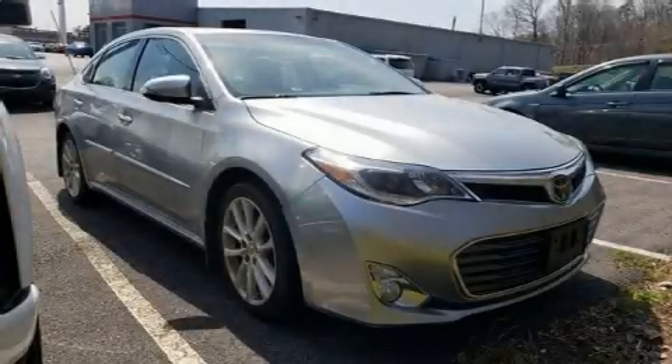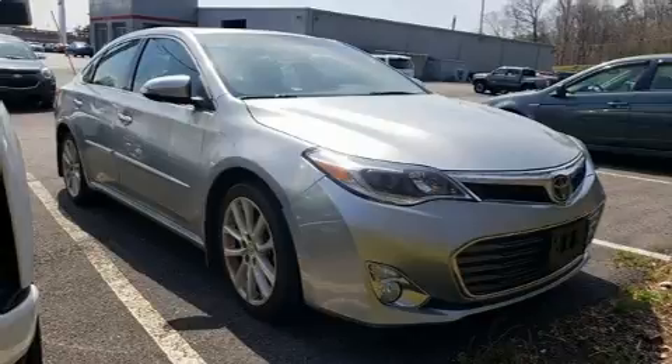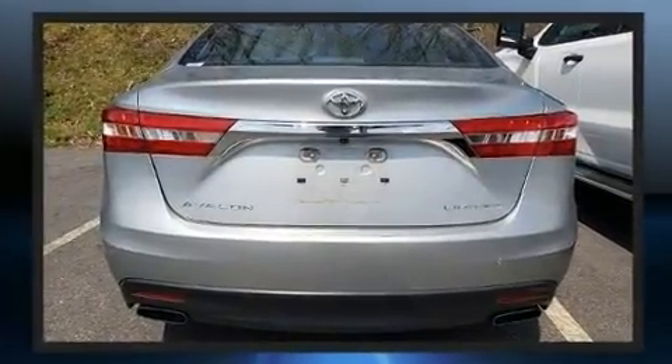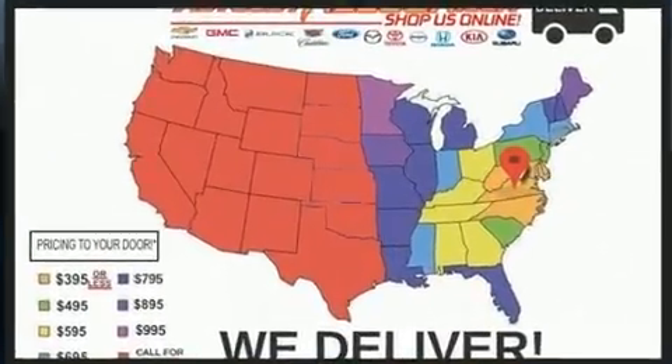The 2015 Toyota Avalon. This four-door, five-passenger sedan still has fewer than 70,000 miles. It features a front-wheel drive platform, an automatic transmission, and a 3.5-liter six-cylinder engine.